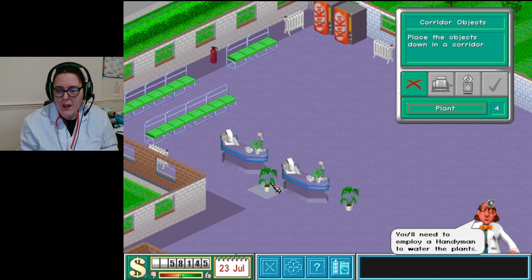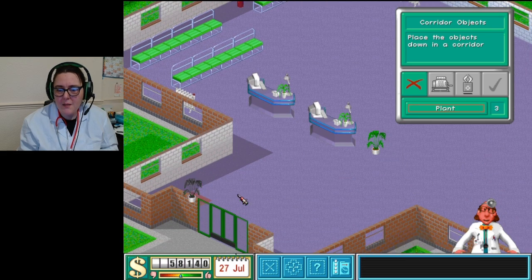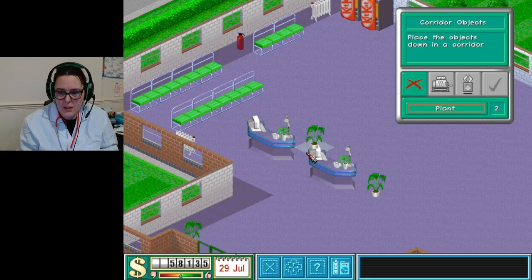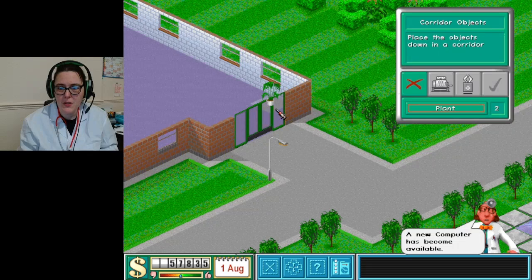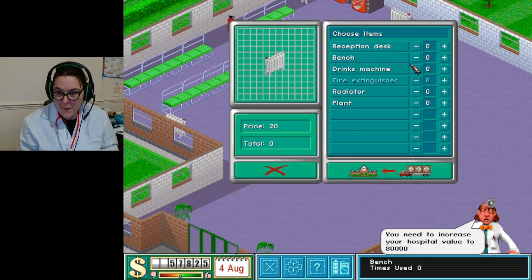One plant there - it's a shame I can't put another plant over here. Maybe a plant there, and then another plant here. How professional, darlings! I bought so many plants. We'll do a couple on this side as well. A new computer has become available too.